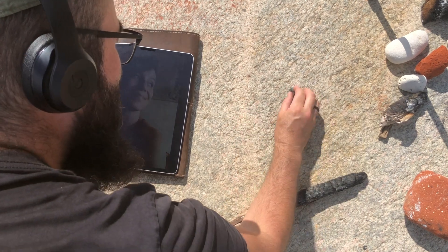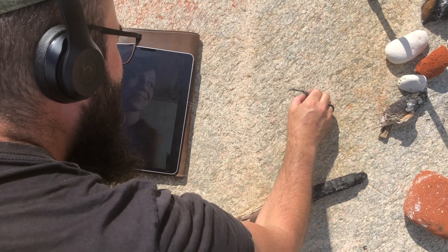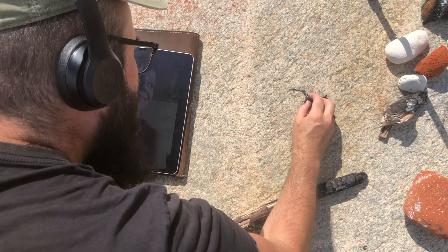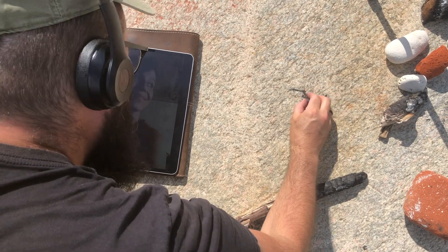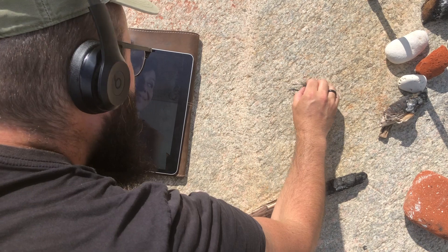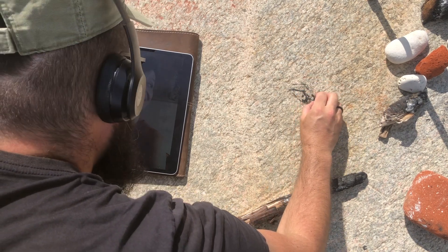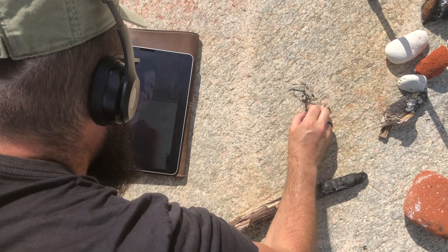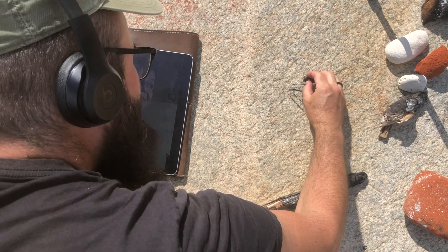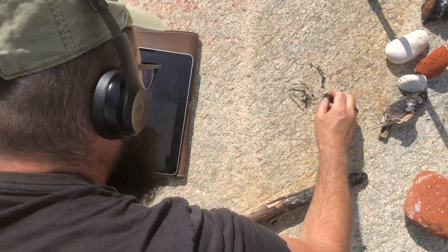So I'll start with some charcoal from the fire - and the eyes. Just as you would in any medium, any paper, you can just draw wherever. Why not draw on a boulder at the beach? It seems like as good a place as any, especially using found materials.